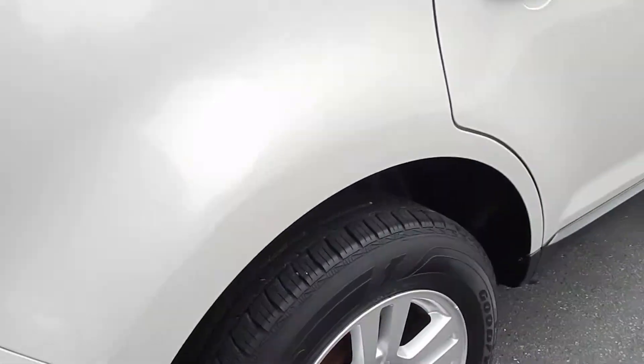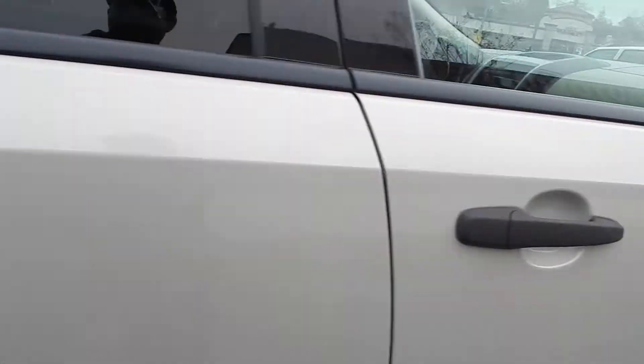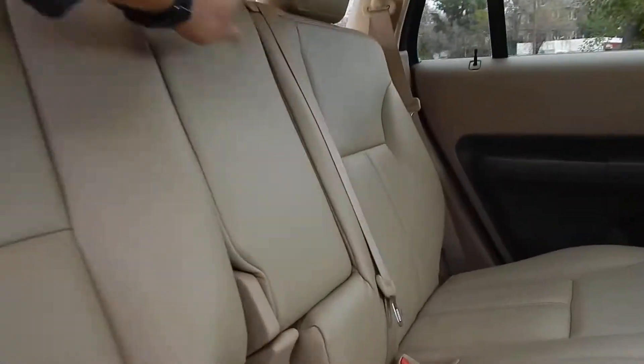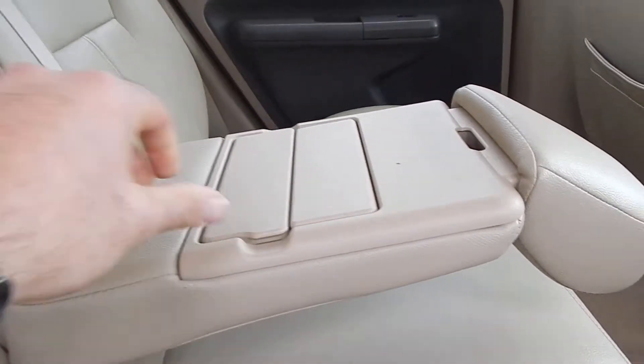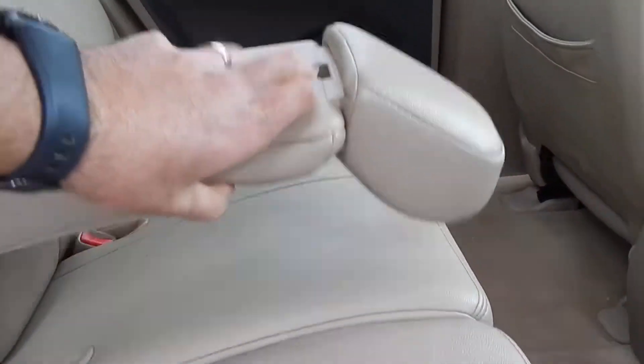As you can see, tire tread is very good in the front and rear. Taking one last look in the rear compartment, I also want to show you that this center console does fold down to serve as an armrest, and it has two cup holders that pop out. Very nice.